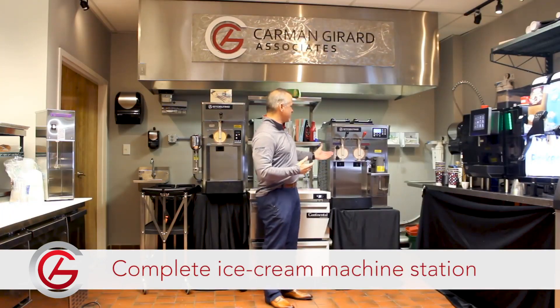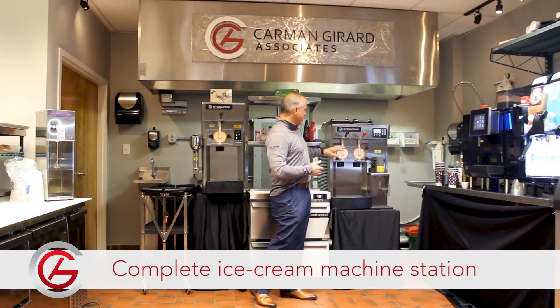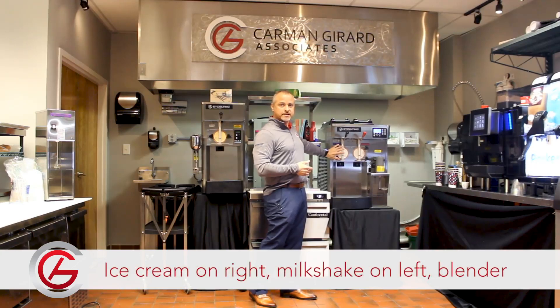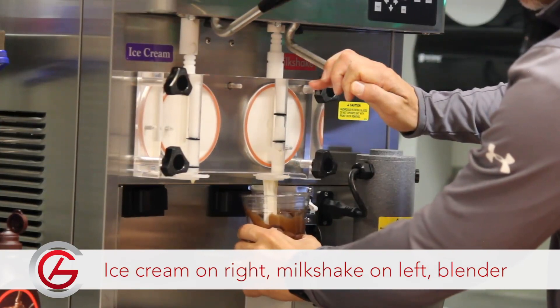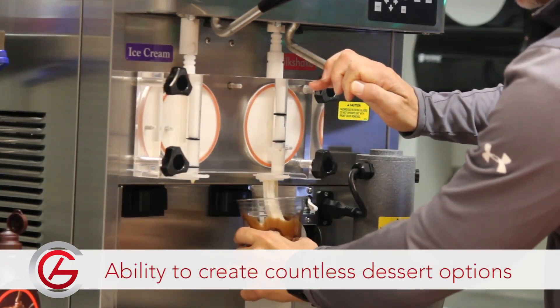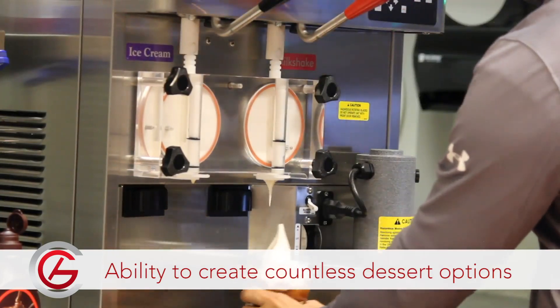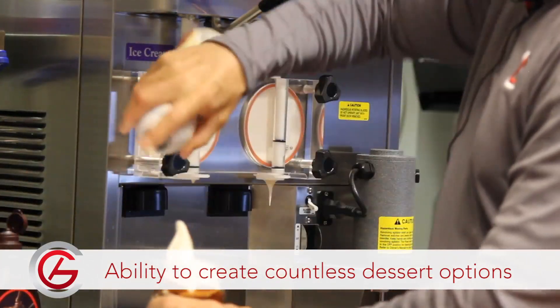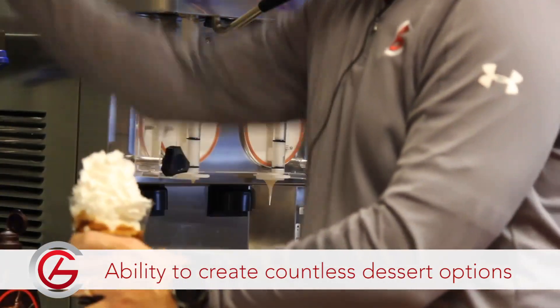On this particular model here we have the diversity of a complete ice cream machine station. With this particular model we have the ability to have ice cream at 18 degrees on the right and milkshake consistency on the left with a front mounted blender. This enables me to create auger designs as well as mix-ins of Oreos and Reese's cups and things of that nature for a large menu, which is very unique in a single footprint design.